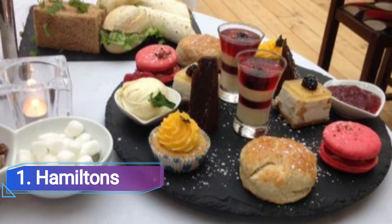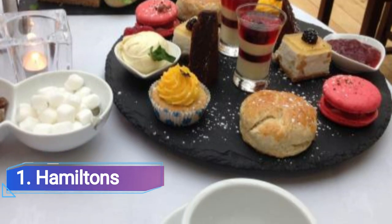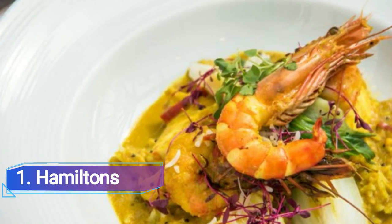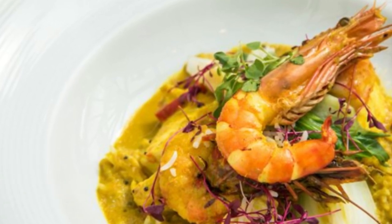Hamilton's. Given that Hamilton's is among the best restaurants in Wolverhampton, it has a reputation that is well-deserved. Hamilton's, located inside the five-star hotel at Parkview, offers breakfast, afternoon tea, and an à la carte menu in addition to a visually appealing modern British menu.